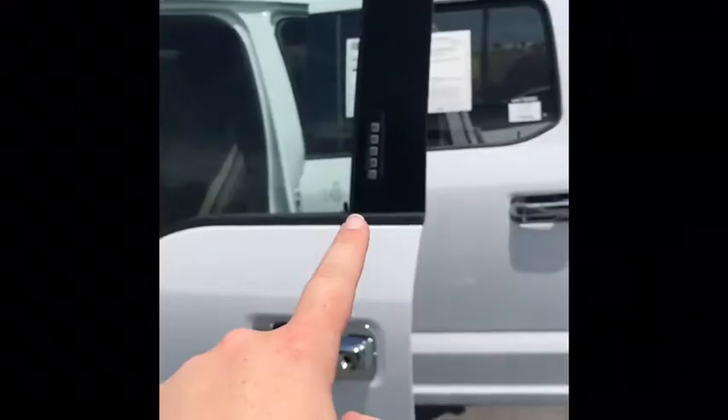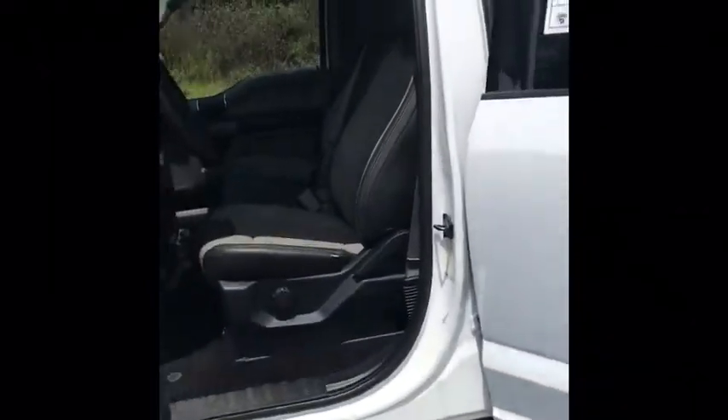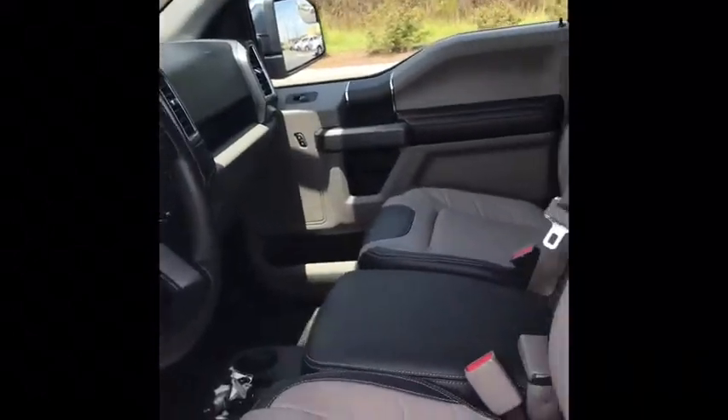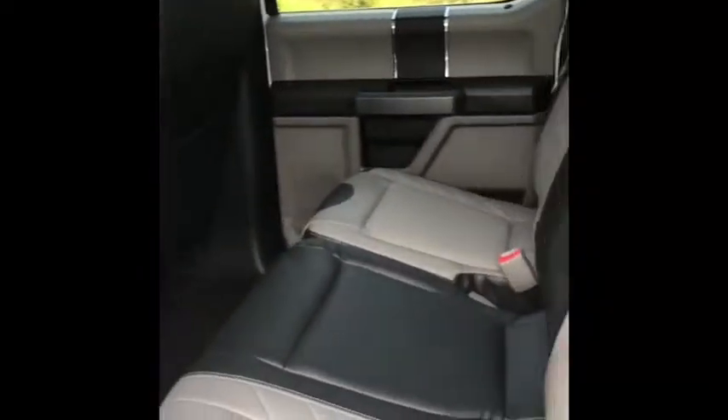It's going to have your keyless entry here on the side — you can just type your code right in. It's going to have these really nice leather seats. You're going to have Bluetooth, SiriusXM radio, and only 7,000 miles on here. Coming around to the back, you'll notice plenty of leg room for everybody. The seat in the middle will actually fold down, giving you more compartments and cup holders. This is also going to have your built-in bed liner as well.